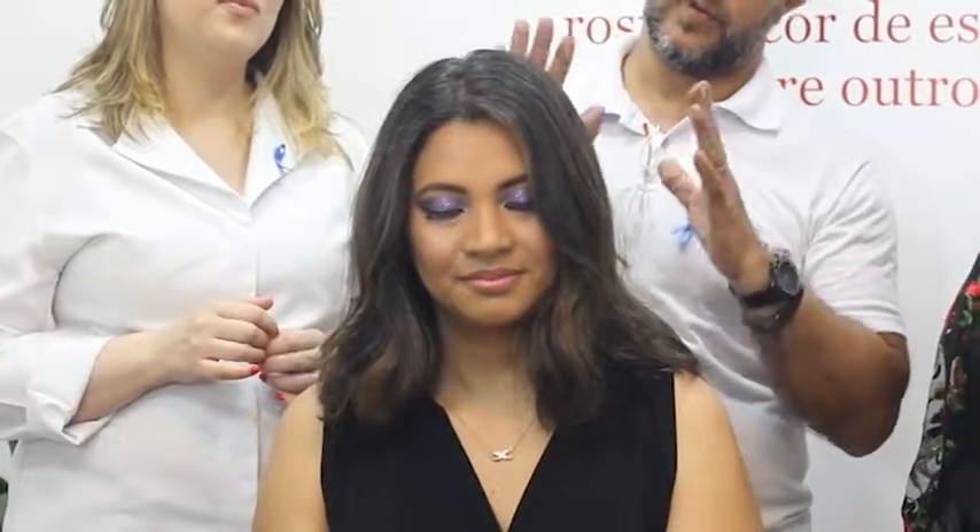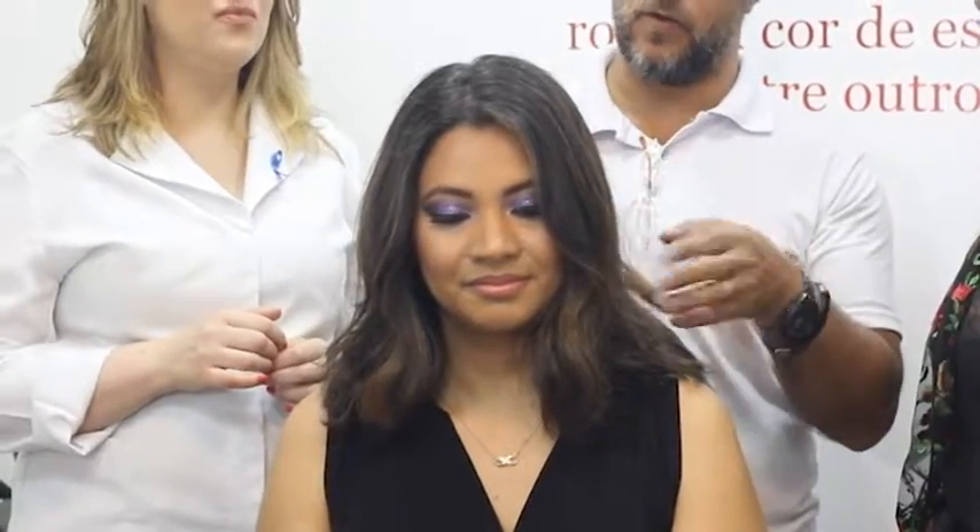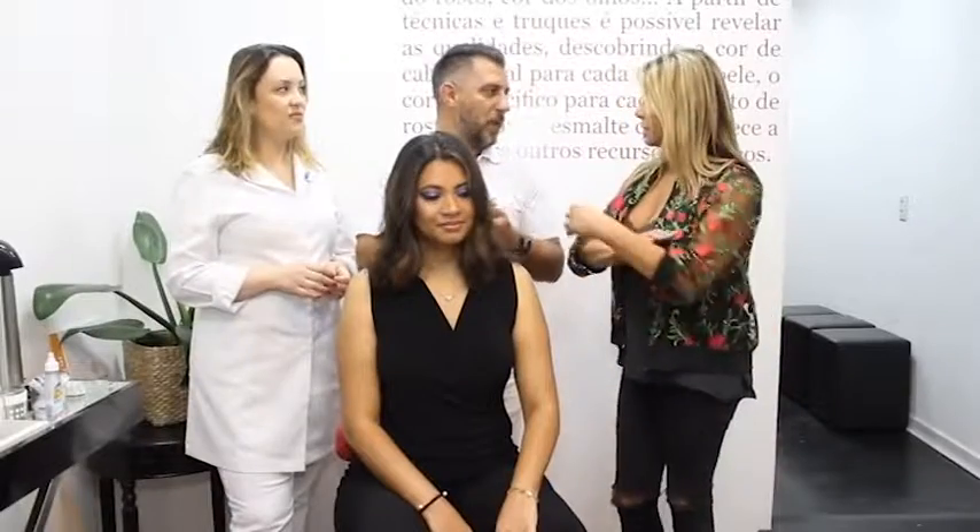Ela cortou o cabelo bem mais curto quando fez aquela maior mudança, e agora a gente iluminou esse cabelo. Eu queria falar dessa técnica que eu usei pra iluminar o cabelo dela. Foi feito só com descolorante e feito com as mãos. Não é com papel, não é com touca. É uma técnica onde a gente vai dividindo o cabelo aleatoriamente e vai passando descolorante com a mão mesmo.